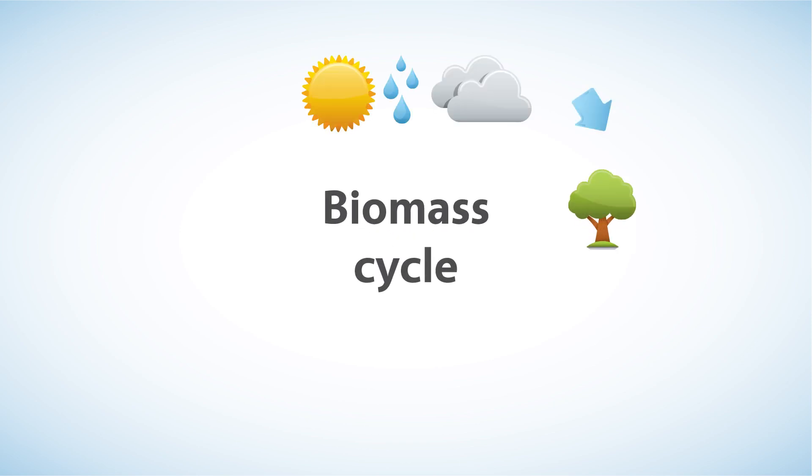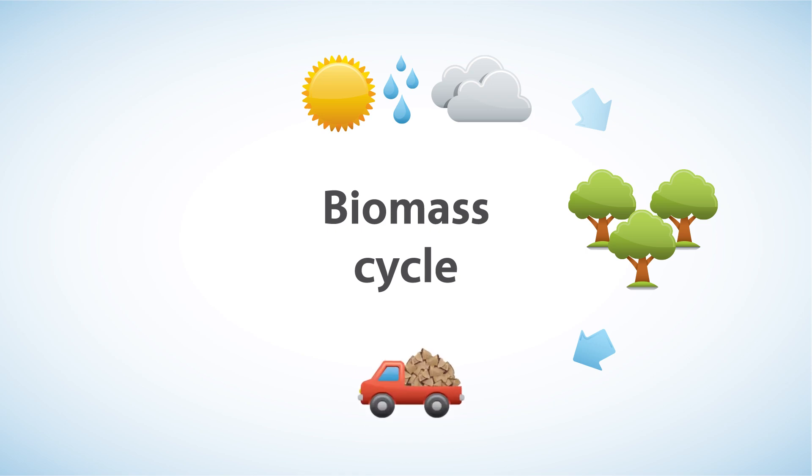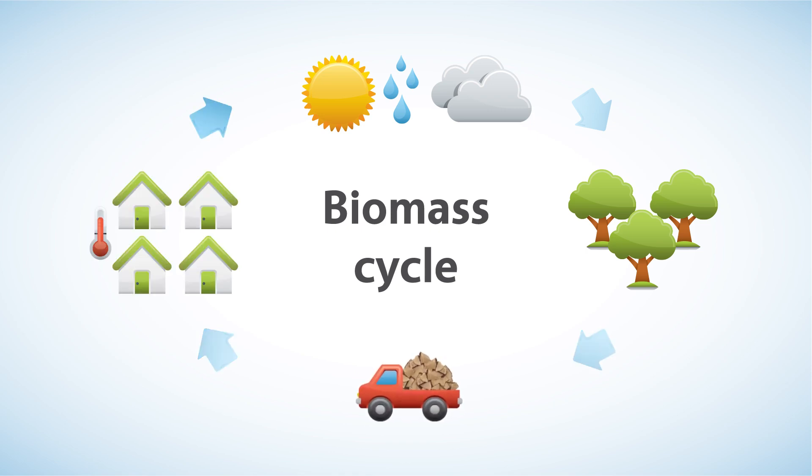Biomass is a carbon neutral fuel. It takes carbon out of the atmosphere while it's growing and returns the same amount back as it is burned. Managed on a sustainable basis, biomass is replenished with new growth as it is harvested. This maintains a closed carbon cycle with no net increase in atmospheric carbon dioxide levels that contribute to global warming and climate change.